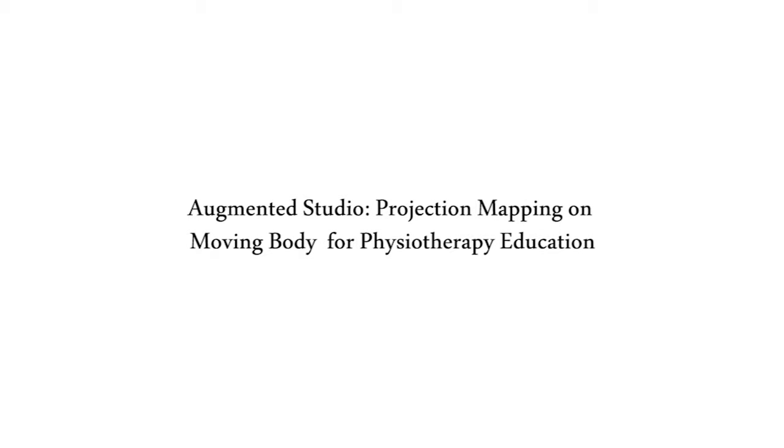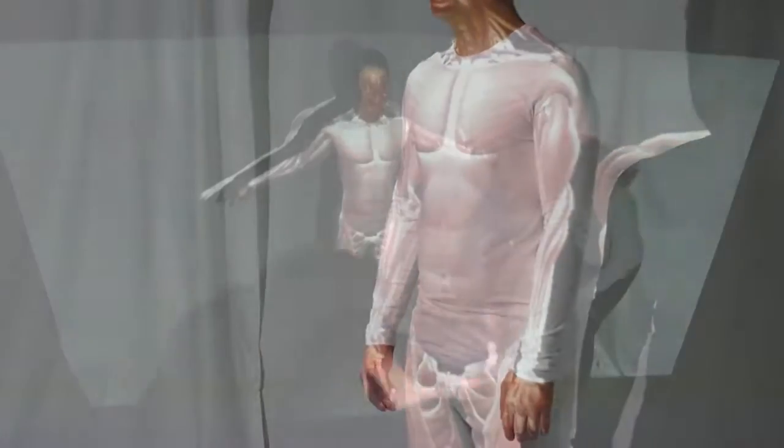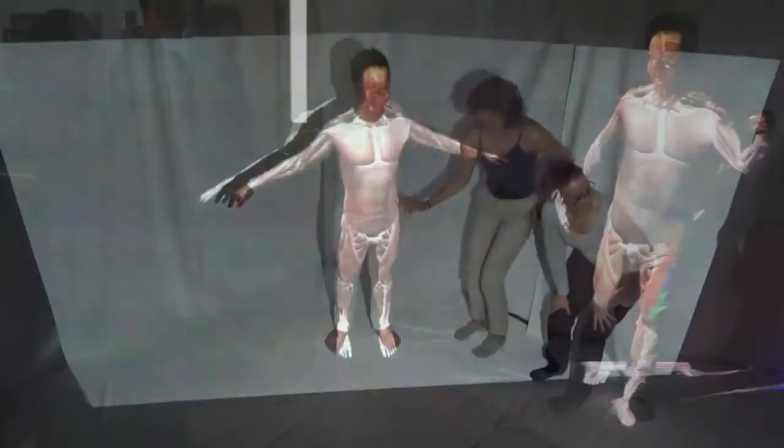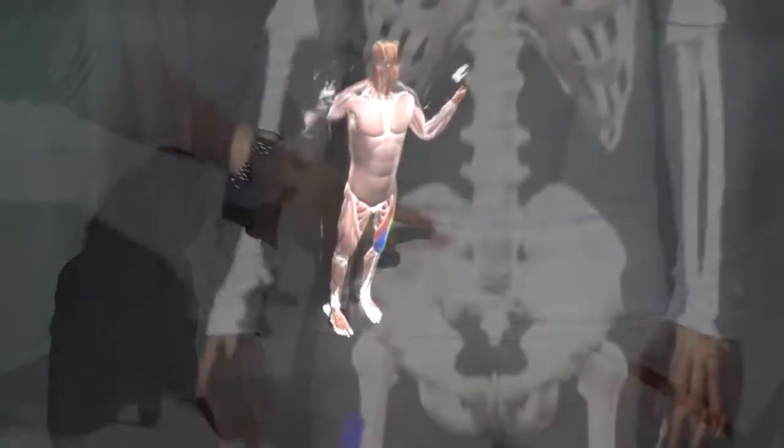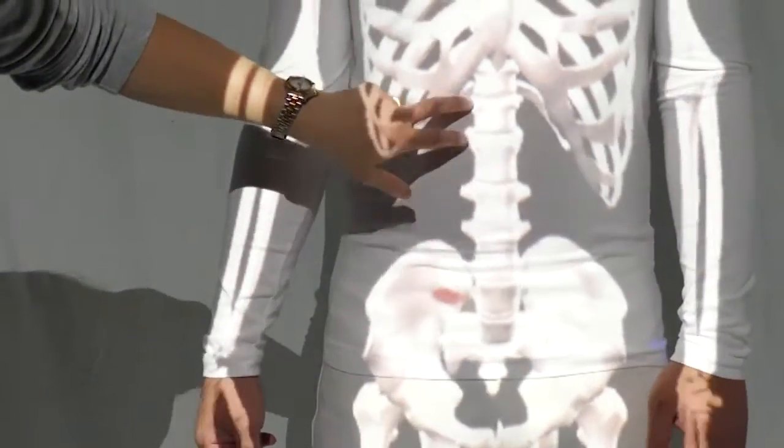We present the Augmented Studio, an augmented reality system that uses projection mapping to display anatomical information such as muscles and skeleton in real time on the body as it moves. The system can project hand drawing annotations for explicit communication of teachers' clinical reasoning strategies to the students.